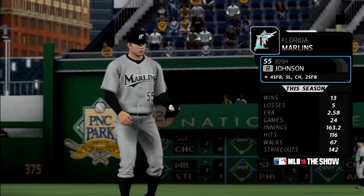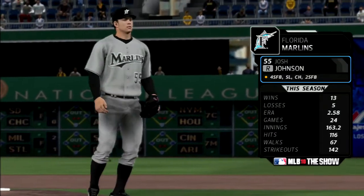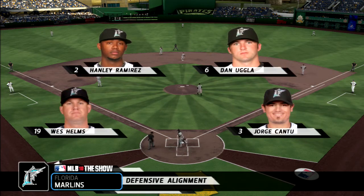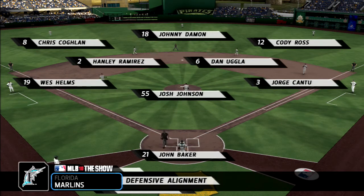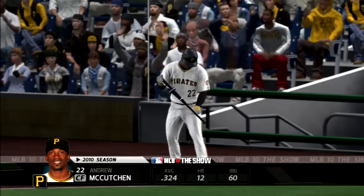On the mound to face this lineup — there you see the numbers for the hard-throwing right-hander Josh Johnson. And in the field, the Marlins will align themselves like this. There you see the leadoff man Andrew McCutcheon as he'll start us out in the home first.